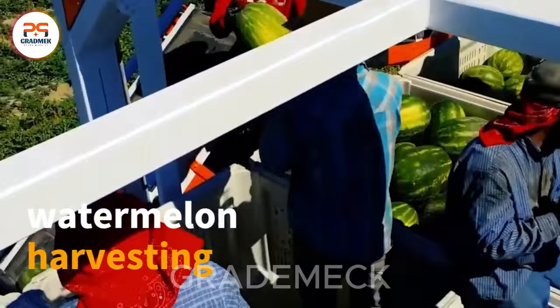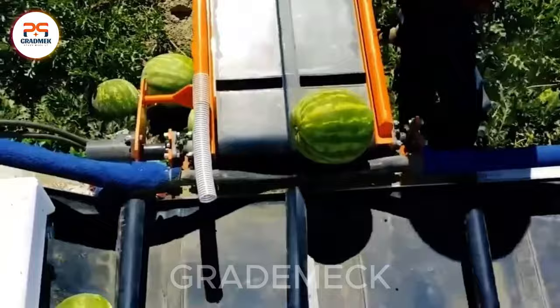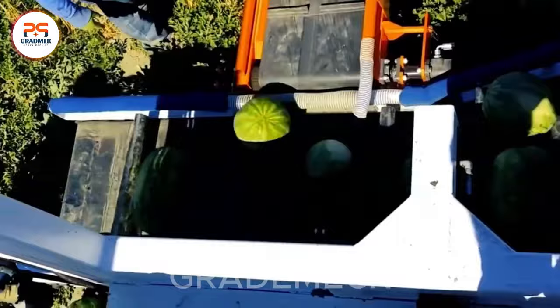Witness the future of watermelon harvesting unfold with modern machinery. Precision and efficiency take center stage as vibrant green rows of watermelons paint an impressive, lively picture. Embrace the agricultural evolution. Subscribe now for more on the cutting edge of innovation.